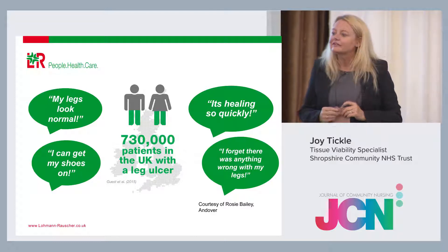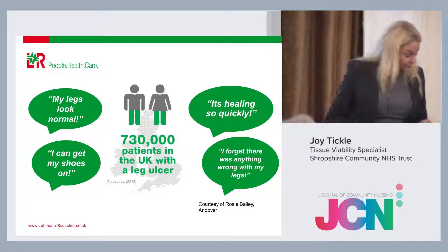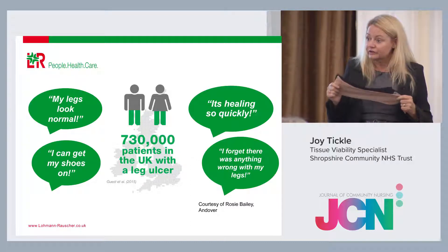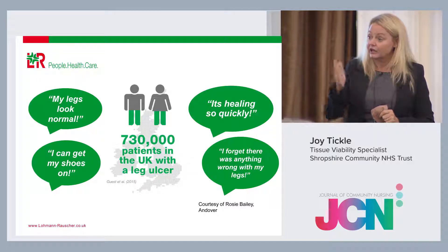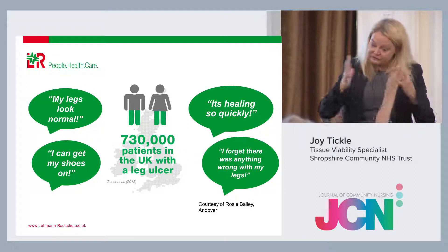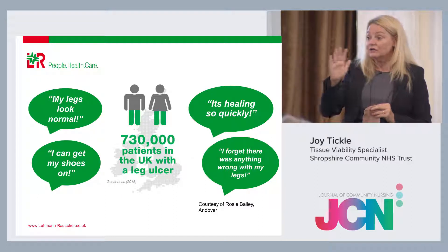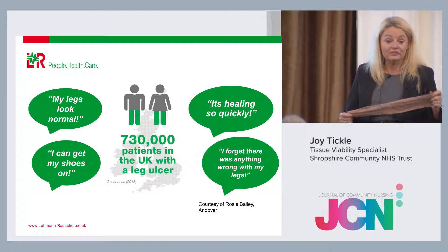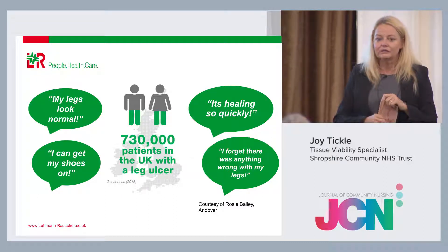Any other questions? Regarding bedtime: if a patient has an actual ulcer or wound, we recommend they sleep in them — 24 hours including ready wraps, similar to a bandage. Really, if they don't want to sleep in them, at minimum it should be the last thing they take off when their feet are in bed and the first thing put on when feet touch the floor, because oedema will increase. They can take it off for showering and bathing but need to go straight back on. We've found better results when patients with ulcerations remain in them.